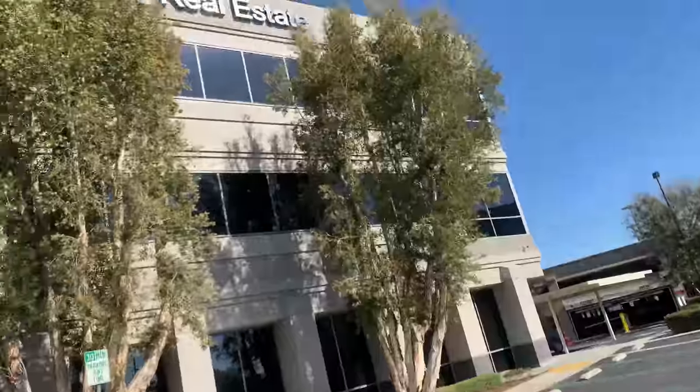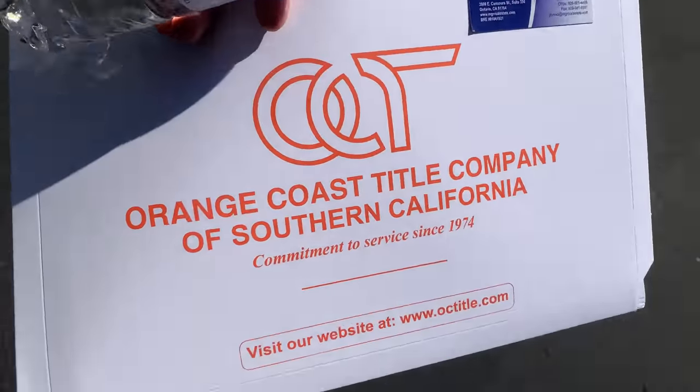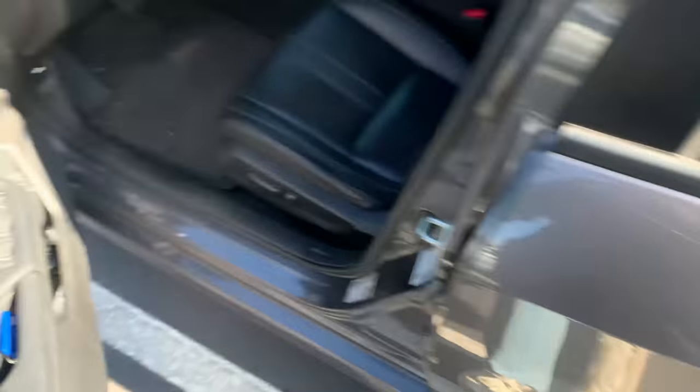MGR Real Estate — got my papers right here. Everything in here is the lease I just signed. I just left the meeting, signed the papers, got in my car, and I just signed the lease for the store for a year. That's crazy — I can't believe I'm going to own a store.